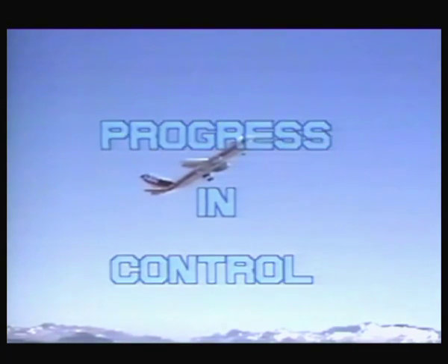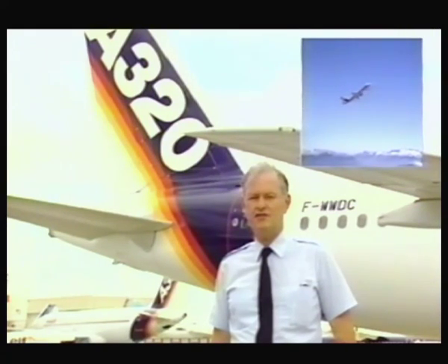Two years ago here at Airbus Industrie in Toulouse, in July 1986, we made a film using an A300 flight test bed to show you what we believed would be possible with a fly-by-wire system in a modern transport airplane. Today, that airplane — the A320 — is a reality.